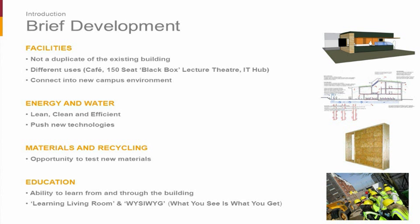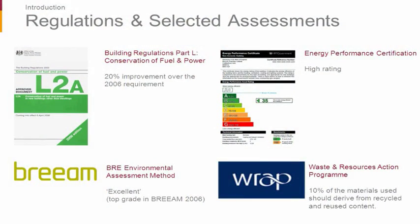Finally, the educational element: we really wanted the building to be a tool for students to learn, because it was architecture and design students using it. In regard to selected assessments and mandatory regulations, we set the goal for Part L as a 20% improvement over the then-2006 requirement, and we were aiming for a high EPC rating. For BREEAM, we were aiming for the top grade available at the time — Excellent under the 2006 assessment. For WRAP, we were aiming for 10% of materials to be from recycled content. I'll touch on WRAP a little later, as it's less well known.